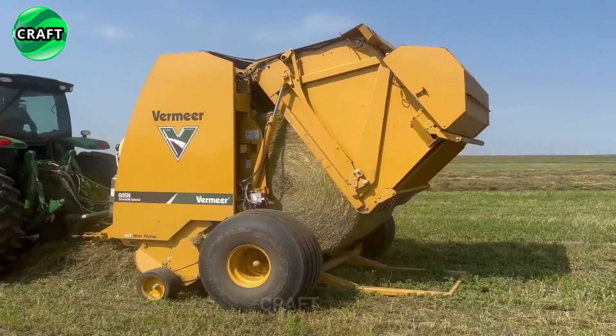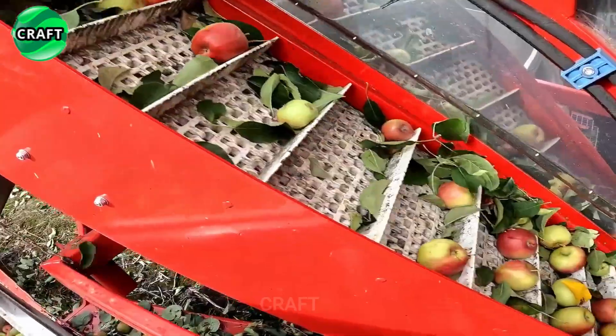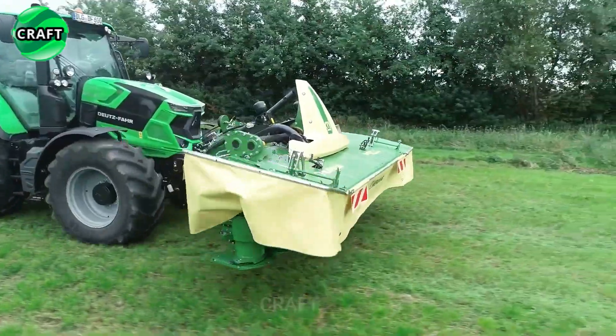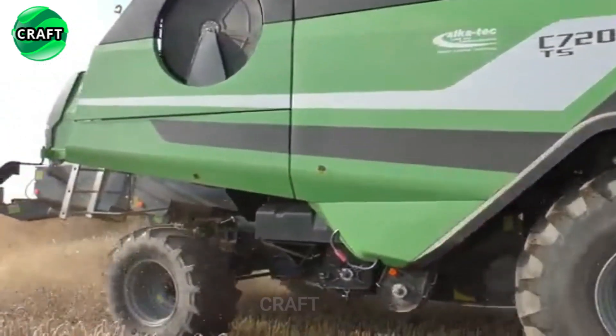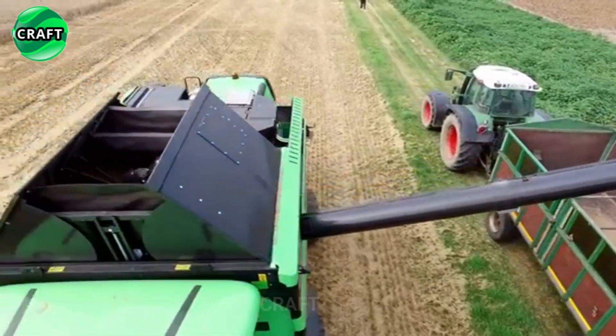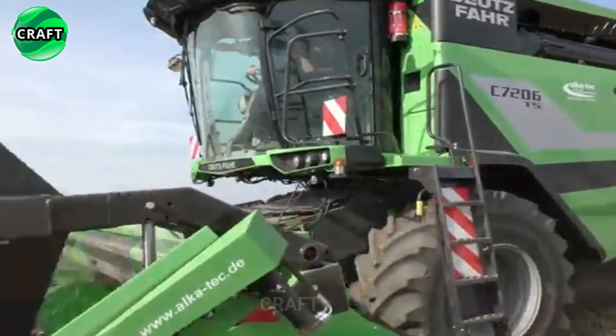Don't miss this exciting overview of revolutionary agricultural machinery. Subscribe to the craft channel and stay up to date with all the new achievements in agriculture. Don't forget to like and share this video with your friends who might be interested in this topic. Thanks for choosing us. Enjoy watching.